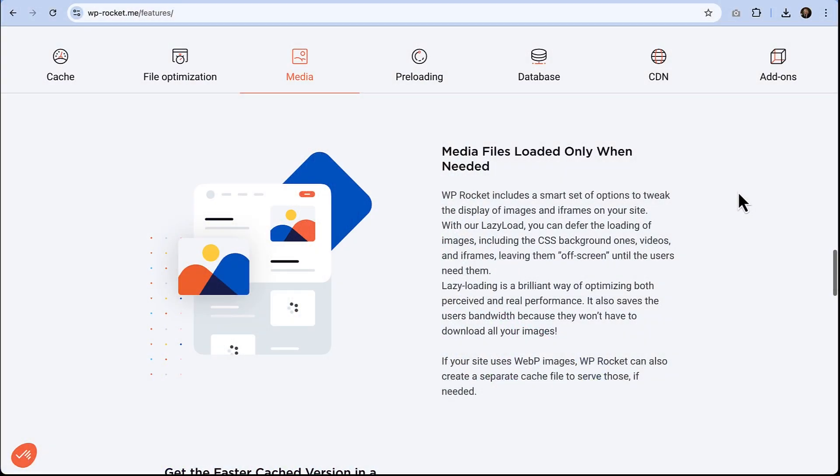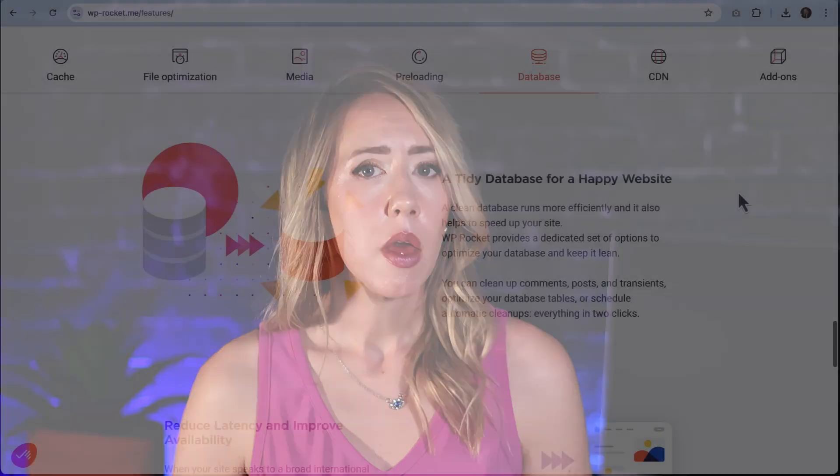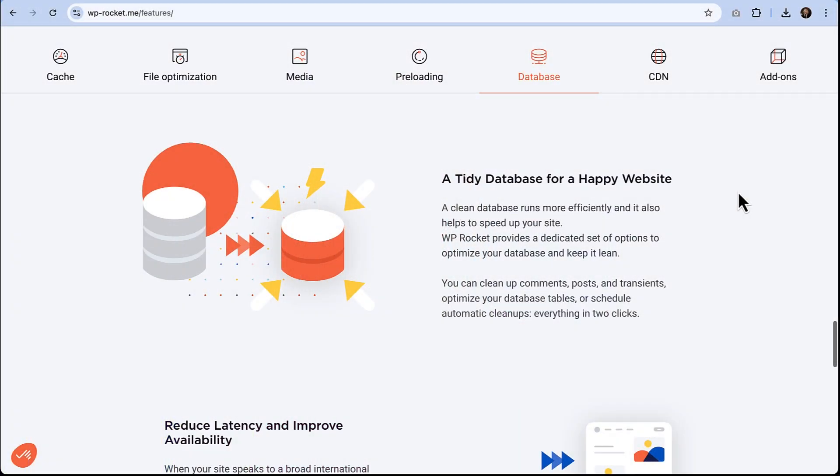Plus, it optimizes your CSS, your JavaScript, and even Google Fonts. And then we have media optimization. You ever feel like your images are slowing down your website? WP Rocket has your back with lazy loading. Lazy loading makes images load only when people scroll down to see them, meaning your site loads quicker without sacrificing the visuals. There's also database cleanup, which gets rid of any unnecessary clutter and finds ways to improve your site's functionality for mobile users.